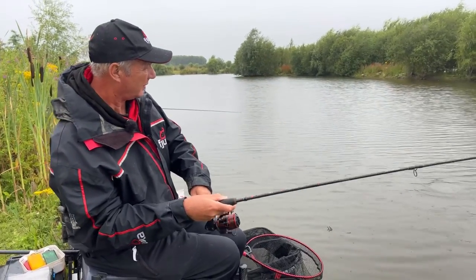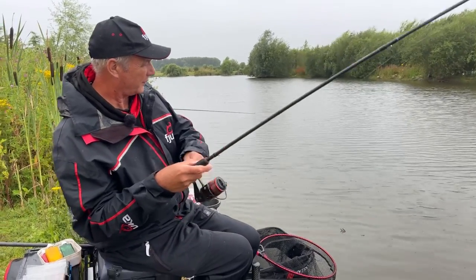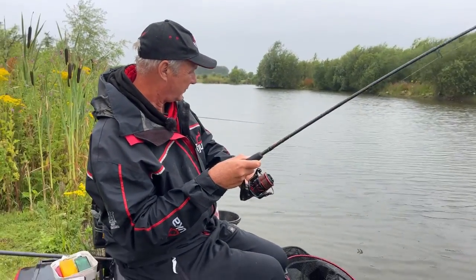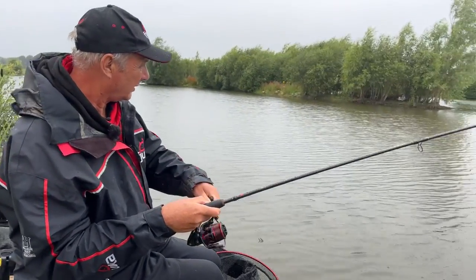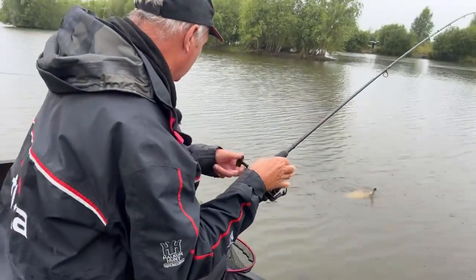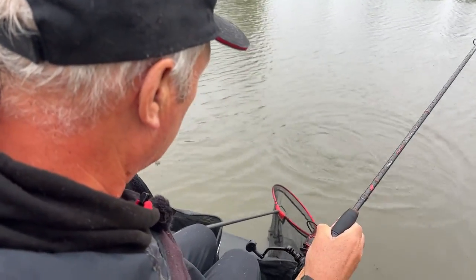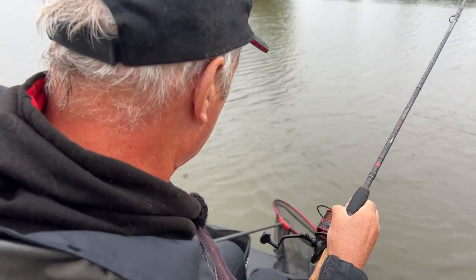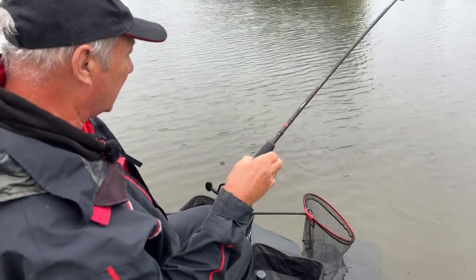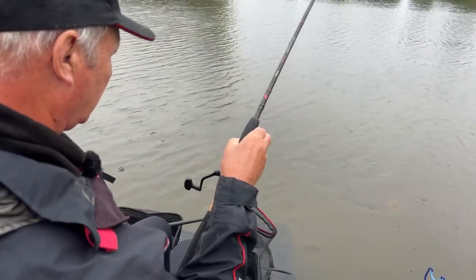Right folks, here we are at the beautiful Hayton Lakes fishery, not too far from Retford, with my old mate and angling hero Tom Pickering. And it's fair to say he is absolutely emptying the joint. It's absolutely solid — all Europe's got a heat wave and we're in Retford and it's belting it down with rain, but who cares when you're catching fish like this.